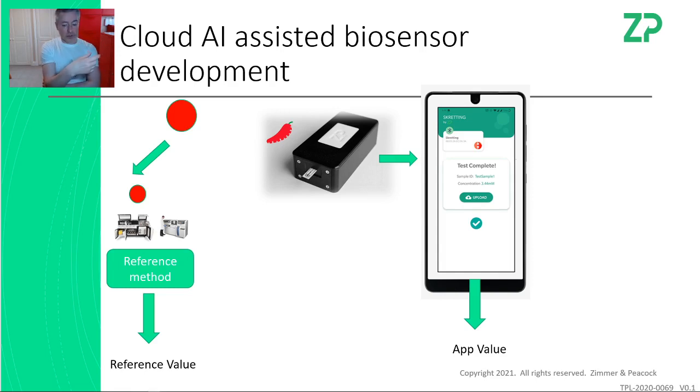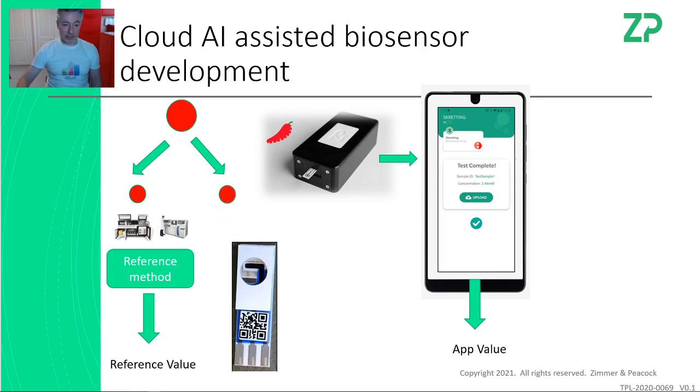At Zimmer and Peacock, people come to us and in collaboration we develop a sensor. That sensor will be calibrated to give a value close to the reference value — that's essentially accuracy. We take the sample, run it on the reference method to get the reference value, and also test it on the biosensor itself. We're able to send sensors out with QR codes that carry calibration data and batch numbers with them.